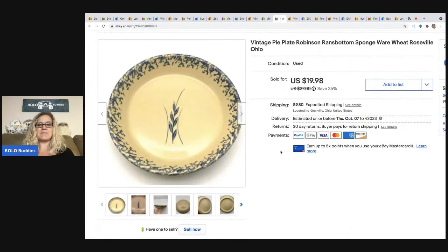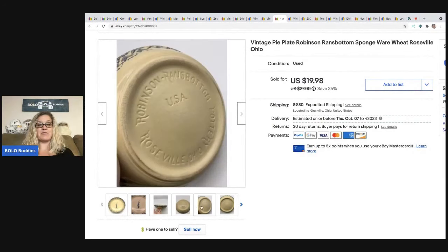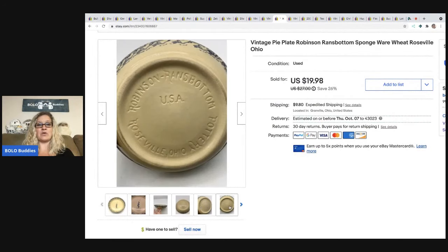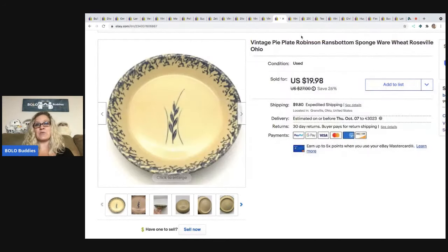The next item I picked up is this vintage pie plate. You guys know that I despise breakables — I don't like shipping them, they take me forever and I'm always so nervous they're going to get broken. But this was a Roseville pottery piece and I decided to take a chance at a dollar on this. I sold it for $19.98 plus shipping and it sold pretty quickly.